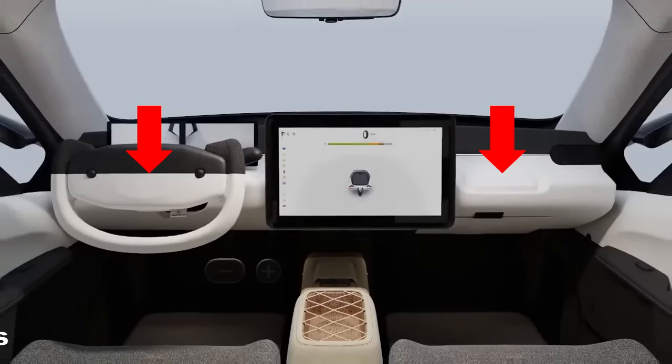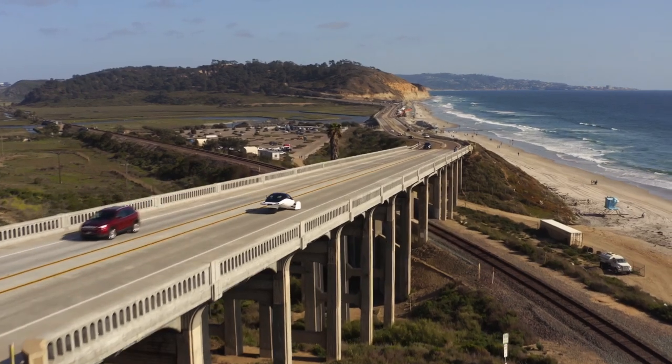Speaking of safety, there are front airbags for the driver and passenger. As far as side airbags go, this is still an open question.